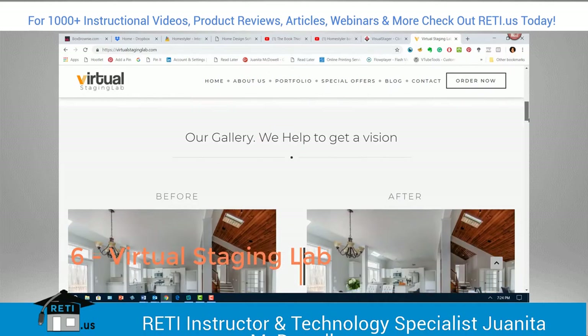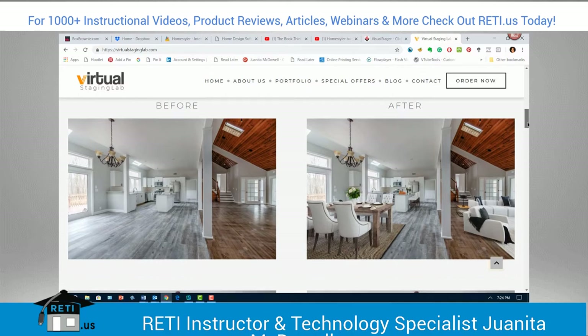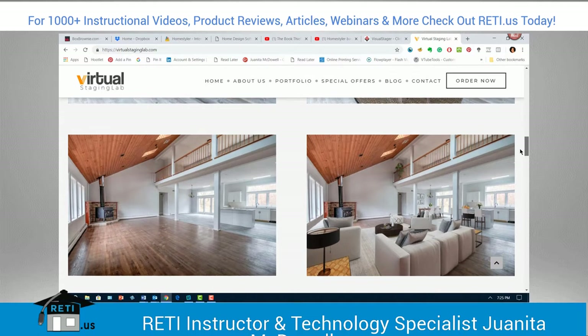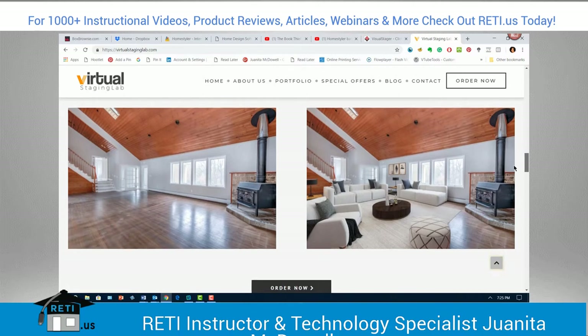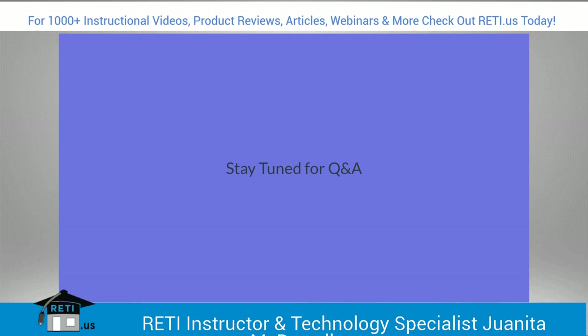The next and last one is Virtual Staging Lab. It competes with a lot of the ones we've already talked about. Look at the catalog and see what you're paying for — this one has special offers available. You're snapping a picture of a room and using the assets in the company's database to stage the property. It's a question of how many assets they have and how it looks when you render it. Make sure you're checking for quality, and I wish they would allow you to do a test drive first.